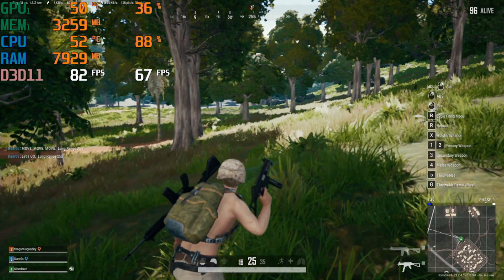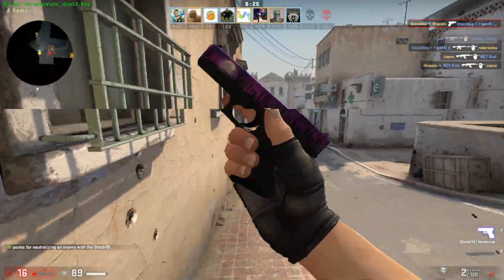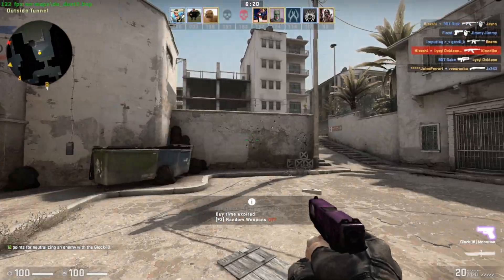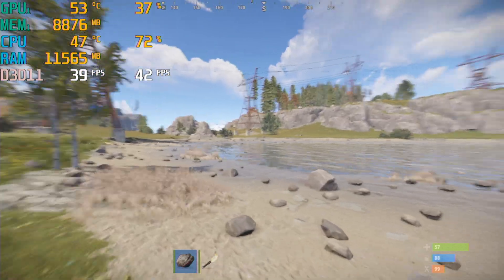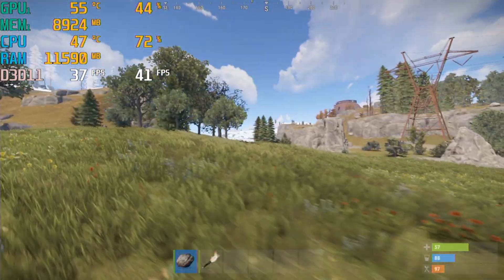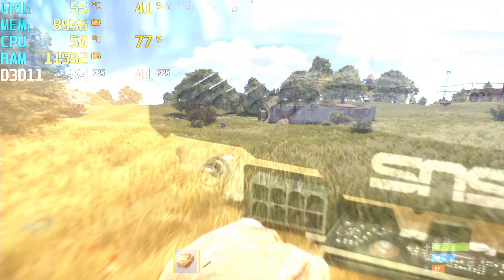I did test a few more games. I ran CS:GO with the high settings and got about 120 FPS, but that's because my capture card is limited by the DVI bandwidth. I also played Rust with high settings, which ran well and got an average frame rate of 42. I did get disconnected from the server after just a few minutes, but I think that's my internet's fault rather than the i3's.